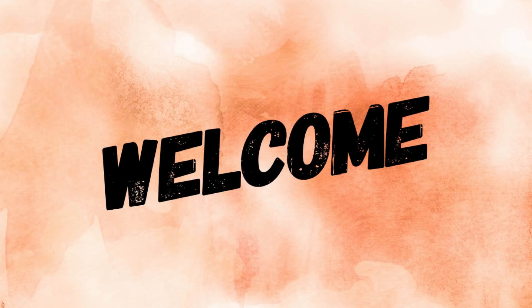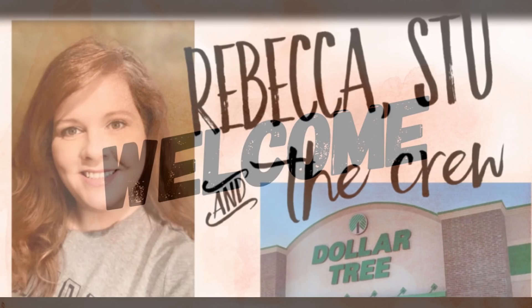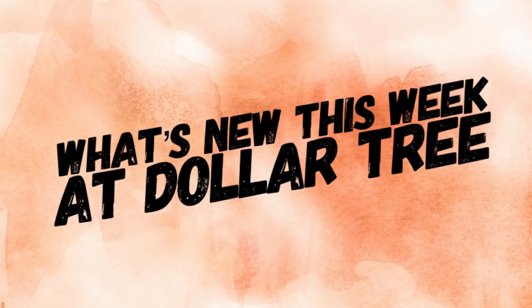Hey everyone, welcome to our channel, Rebecca Stu and the crew. It is now Friday, so that means it's time for our What's New This Week at the Dollar Tree video, and this will be for the week of March the 4th, 2022.